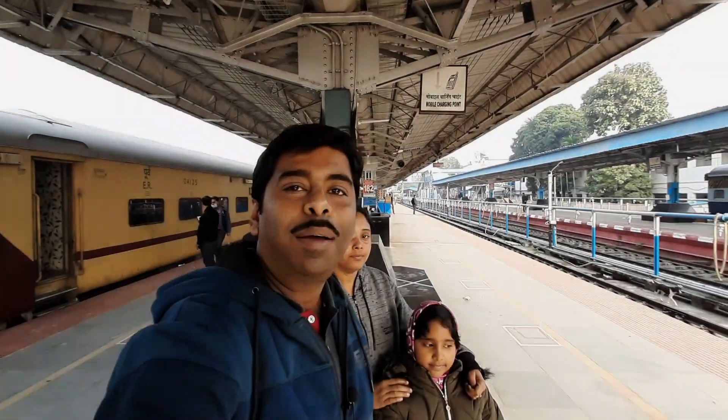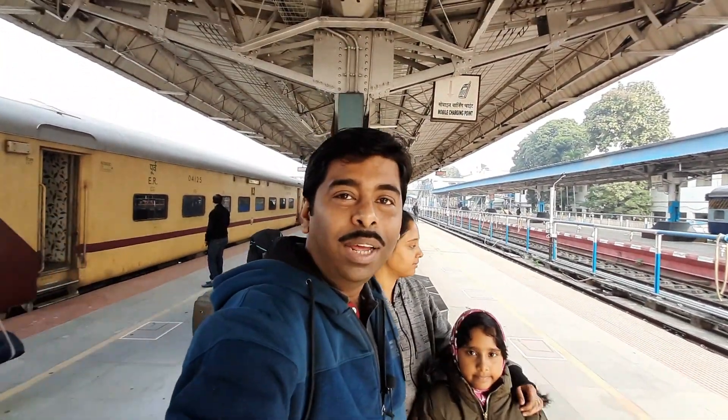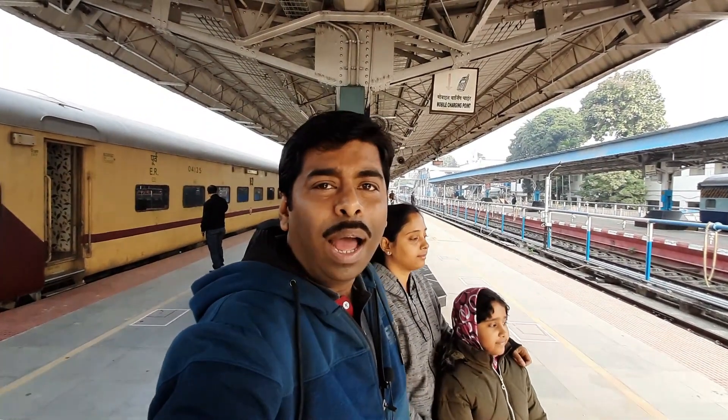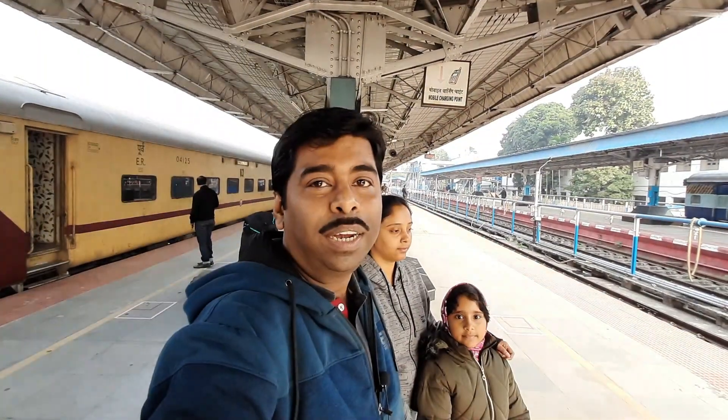Good morning guys. We have now reached Siliguri Junction and the train was right on time. Our first destination is Chattakpur. This is Ravi Ji, who has come to pick us up, and from here we will go to Chattakpur.